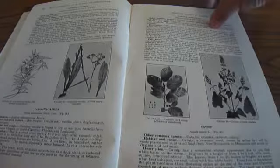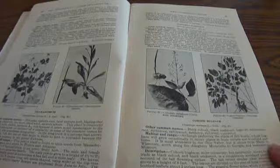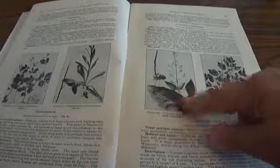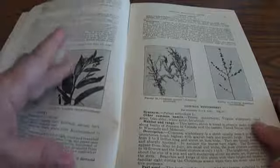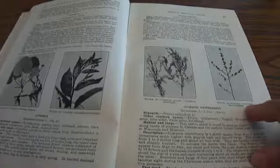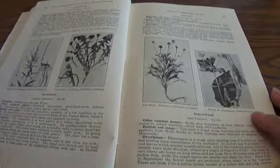Catnip — even the cat stuff, wow. Coltsfoot, Comfrey, Common Juniper, Common Winterberry. Every little plant you can think of — isn't that neat? Some you use the leaves, others you use the roots, all different parts.